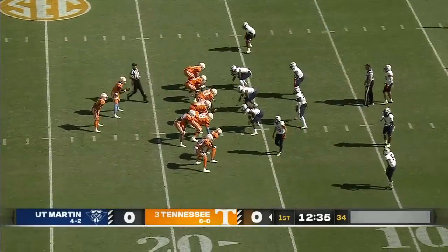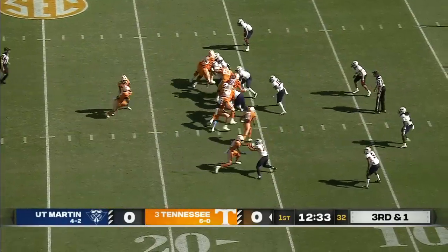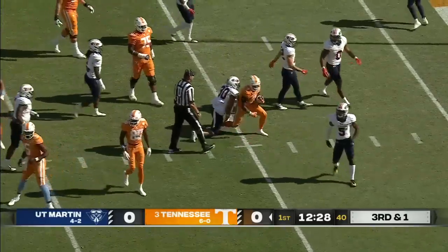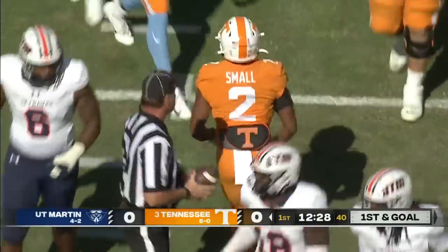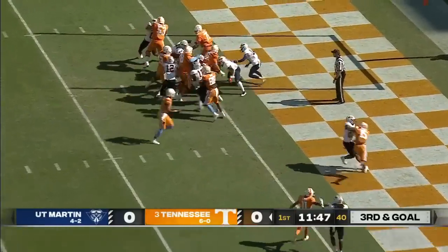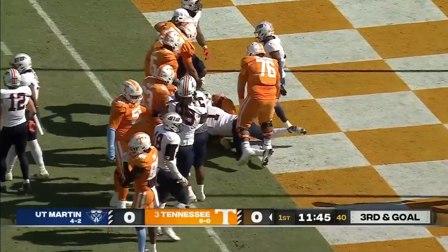Six catches, five going for touchdowns in that football game — just sensational. And look at this hole. First and goal for the Vols as Small goes straight up the gut. Touchdown Tennessee.